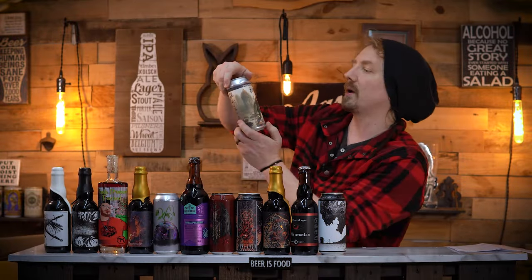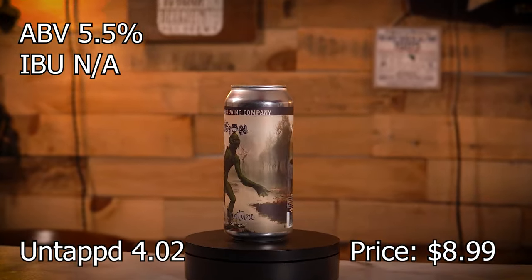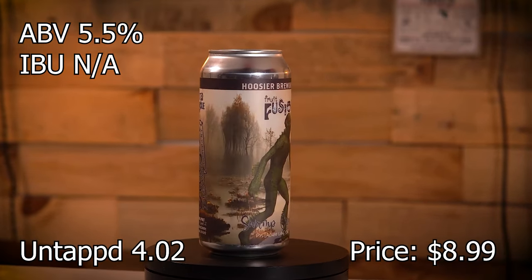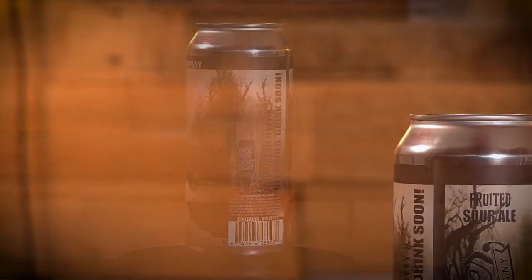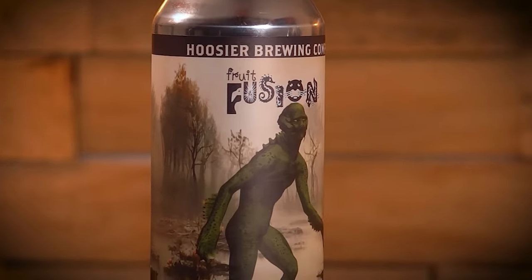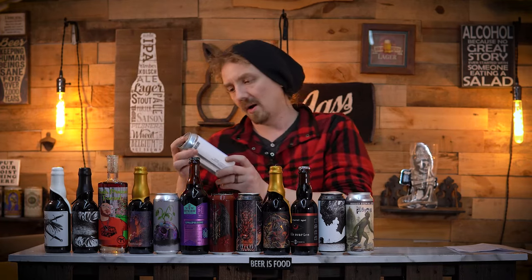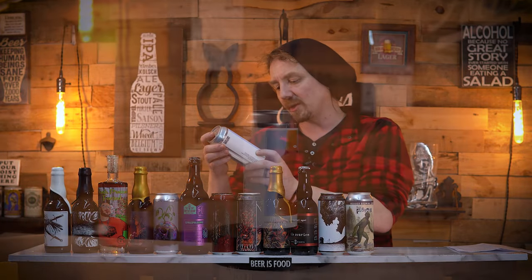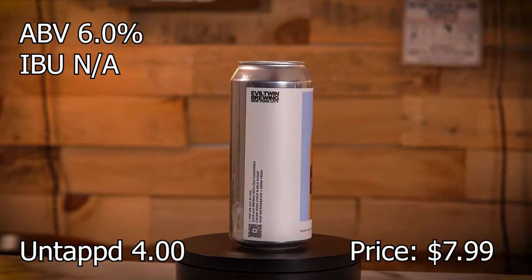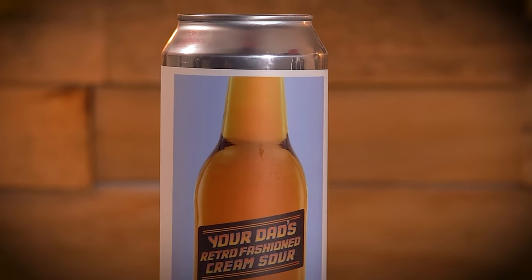We got Hoistier Brewing Company Fruit Fusion Swamp Creature — it's a pistachio and lime sour. Expect that one in a video soon. We also got Your Dad's Retro Fashioned Cream Sour. I did buy this for a video — it's a cream sour style beer.